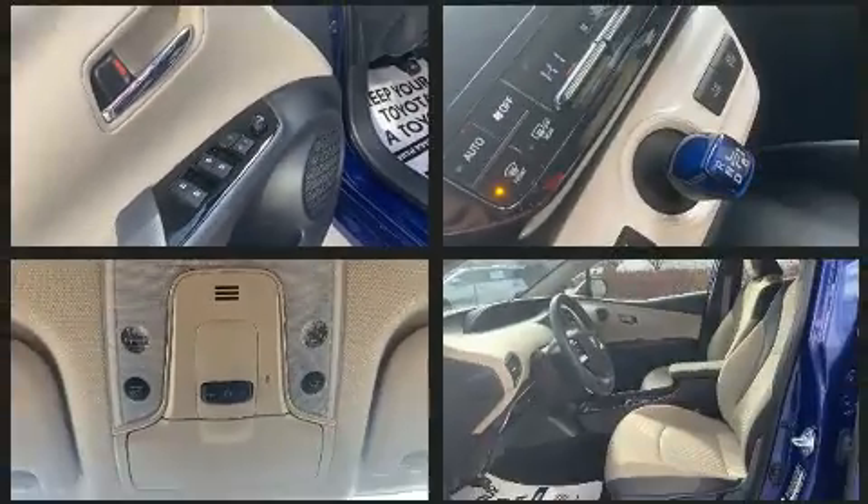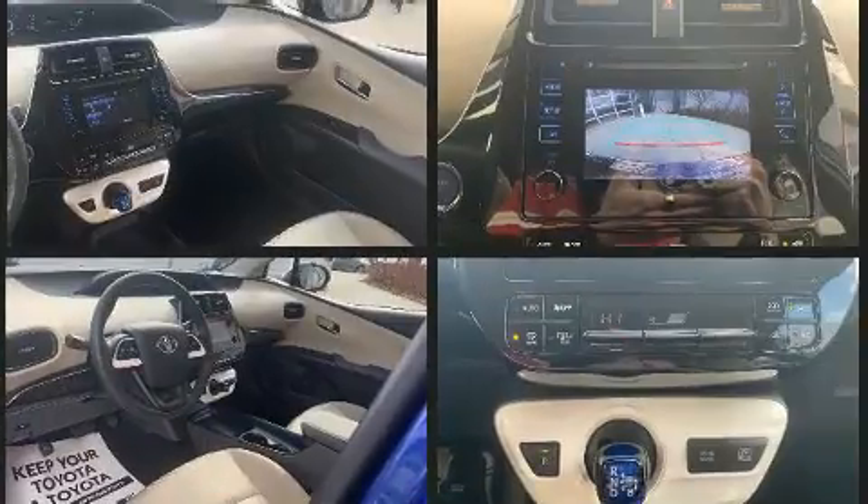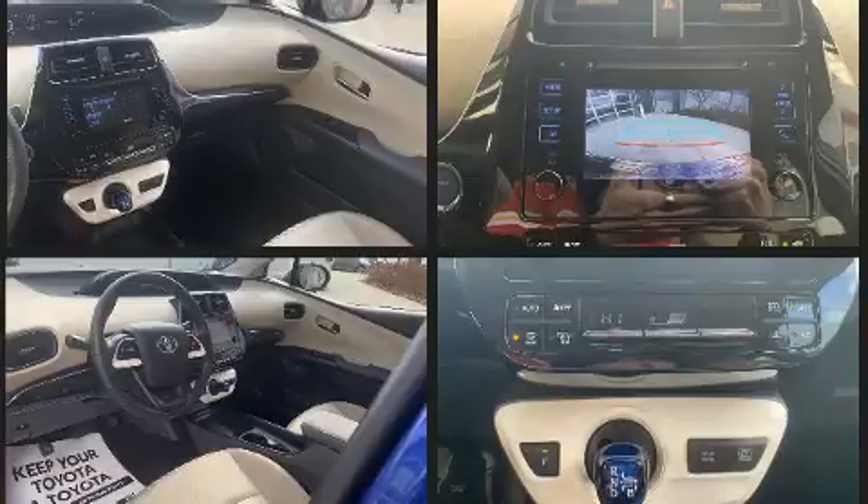Toyota also prioritized safety and security by including dual front impact airbags, front side impact airbags, ignition disabling, and four-wheel disc brakes with ABS.